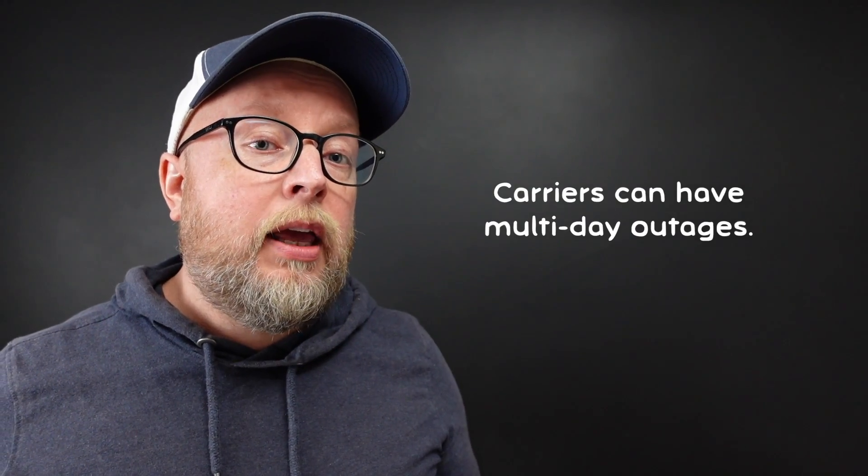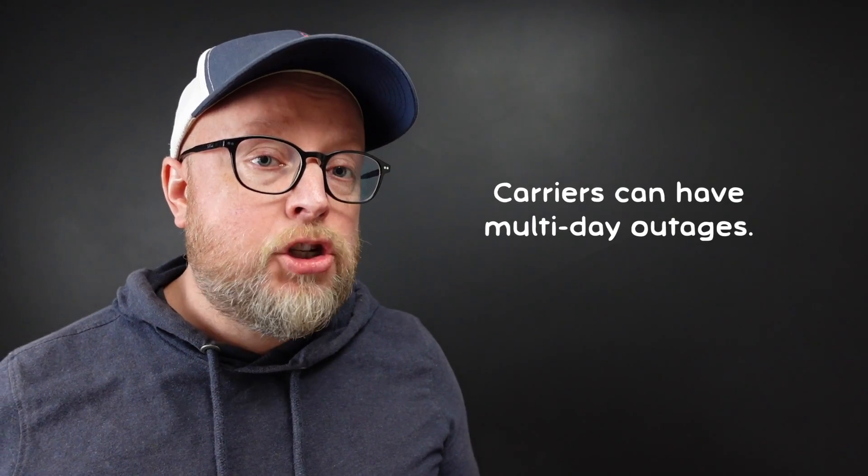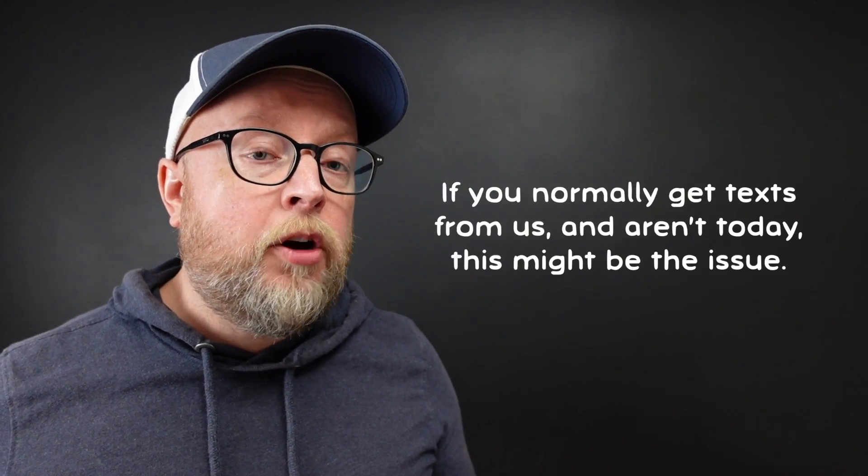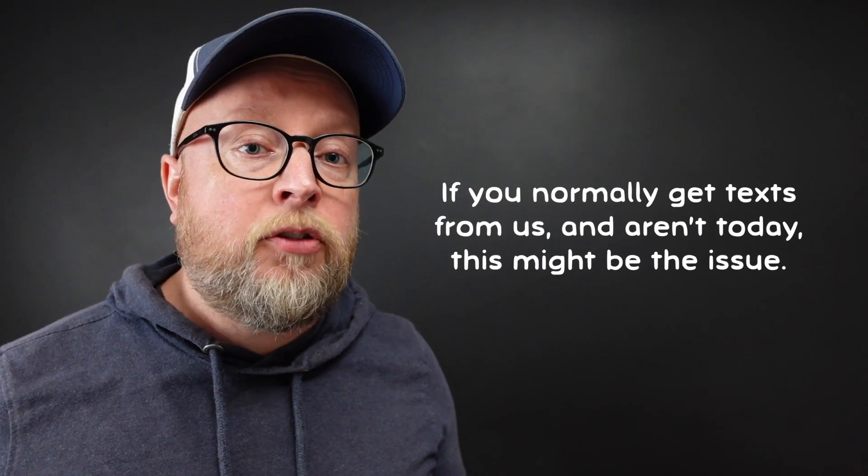Another possibility is that there is a larger carrier issue, and this does happen from time to time. There are just outages where your carrier can't deliver text messages to you. So if you think this is happening, pull up chat on campnab.com and let us know.